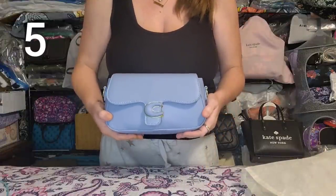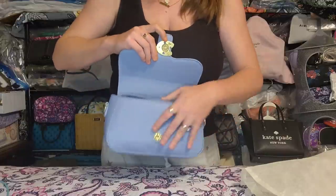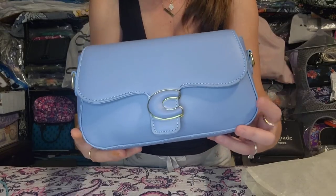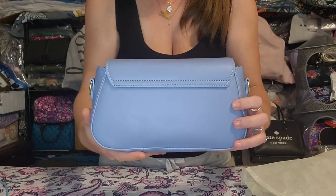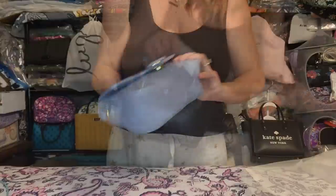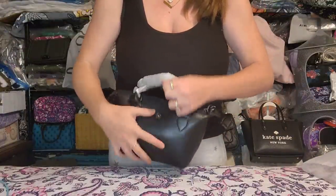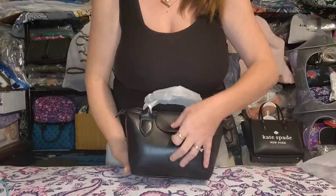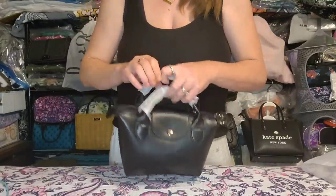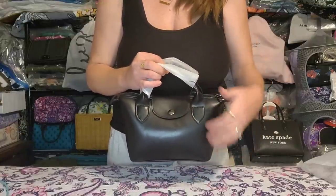Next up is the blue Coach dupe — the older, larger version. It comes with both straps. I've never used this one; I stuffed it really well to get all the creases out. No issues, no flaws, brand new condition. Next up is the little Longchamp dupe with a push snap closure and gunmetal hardware. Brand new, unused.